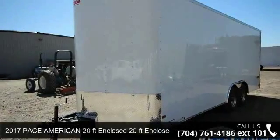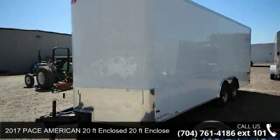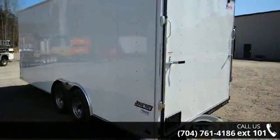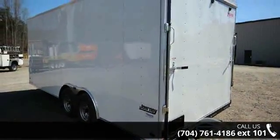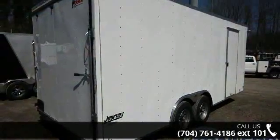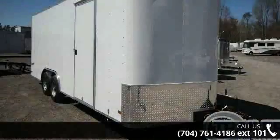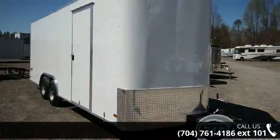Check out this 2017 PAC American 20 Feet Enclosed. If you are looking for a quality trailer, consider this one. This unit is priced just right and comes equipped with many desirable features. For more details on this unit's features and options, follow the link in the description below.